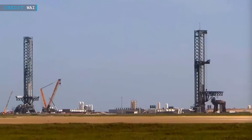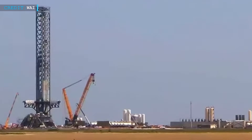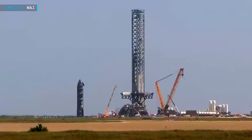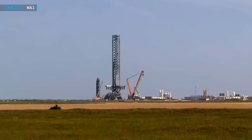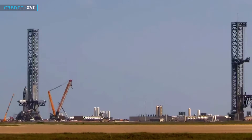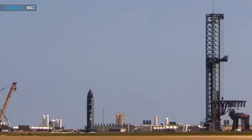Early morning on July 29th, teams retracted the SQD arm and began final prep. By afternoon, Ship 37 had rolled through Gate D1, signaling that things were about to heat up. Instead of Massey's, SpaceX decided to attempt a static fire at Launch Pad 1.